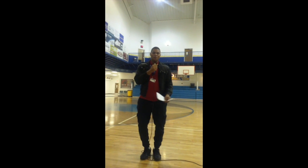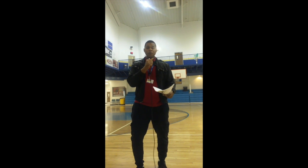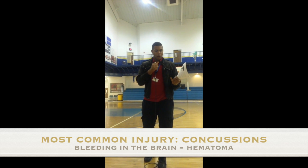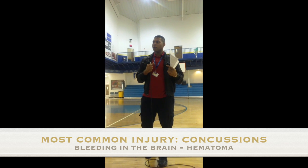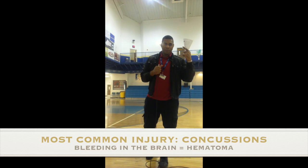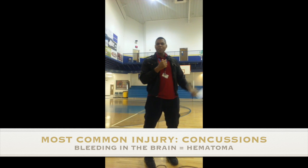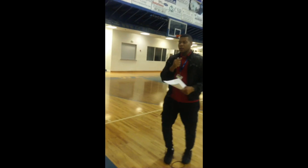Now one may ask, what causes injuries when it comes to bobsledding? Well, the most common injury that someone could suffer from bobsledding would be a concussion. A concussion would mean that you have bleeding in your brain, which could cause a hematoma — which is bleeding — and that happens over time. So you can only imagine going at a velocity of 85 miles an hour and you happen to crash. Then what happens?